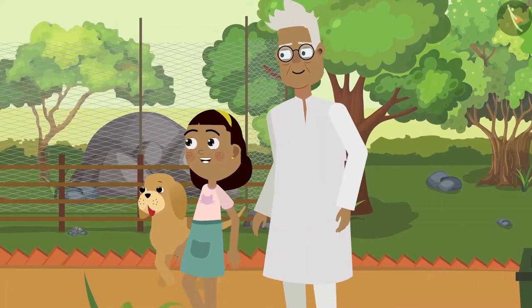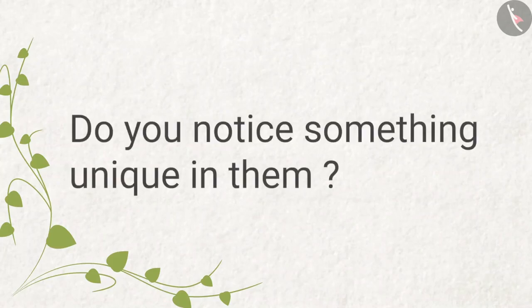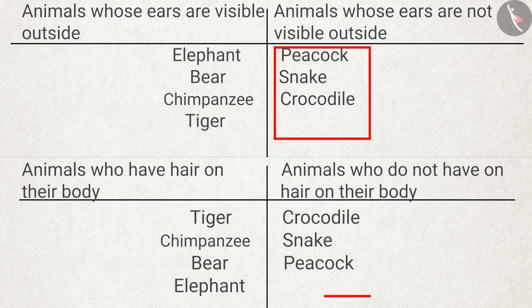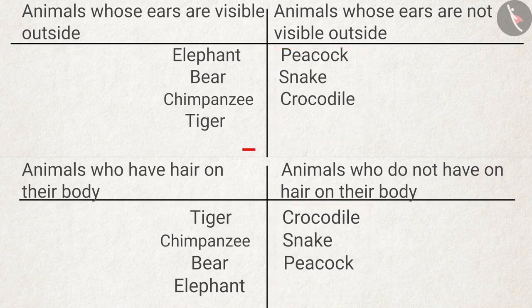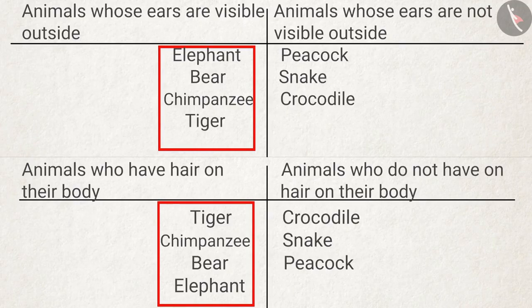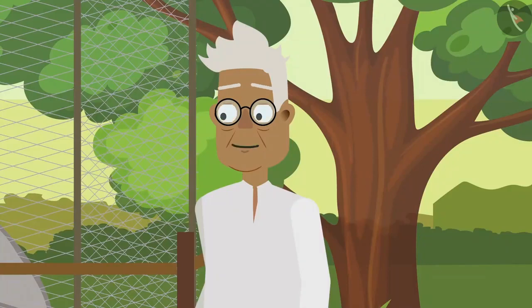Zia starts comparing both the tables. Along with Zia, you should also look at the tables — do you notice something unique in them? Grandpa, did you notice something? The animals without external ears had no hair on their bodies, and the animals who had external ears also had hair on their bodies. You have made a good observation, Zia!